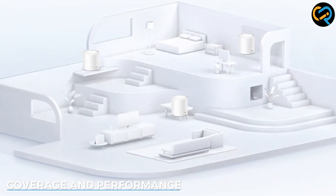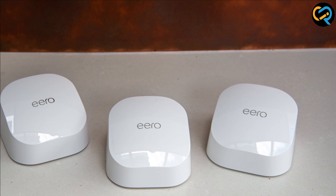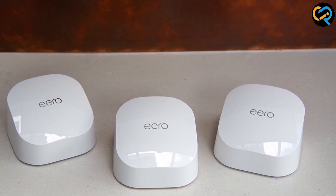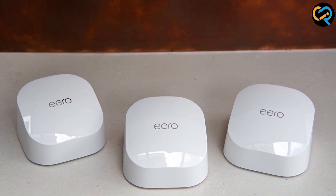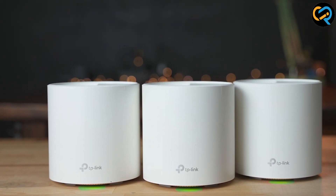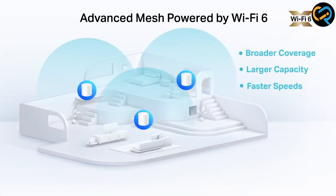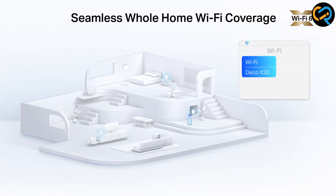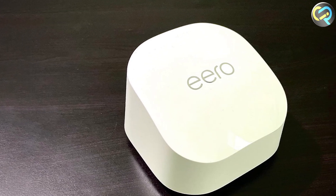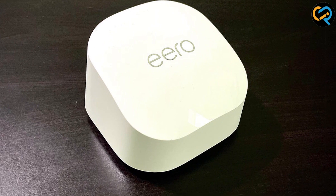When it comes to coverage, both systems excel in providing whole-home Wi-Fi coverage. The Eero 6 utilizes true mesh technology, creating a strong and reliable network across multiple access points. On the other hand, the Deco X20 uses TP-Link's mesh technology for seamless coverage. Performance-wise, both systems offer impressive speeds and can handle multiple devices simultaneously. However, Eero 6's tri-band capabilities give it an edge in handling high-demand tasks such as 4K streaming or gaming.